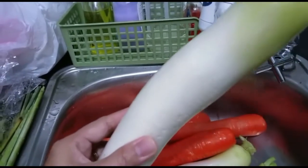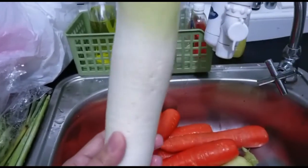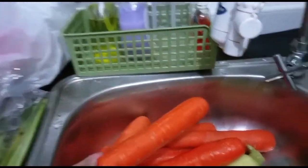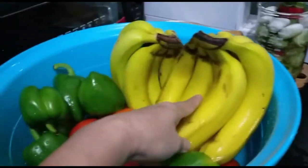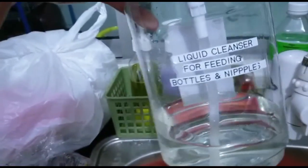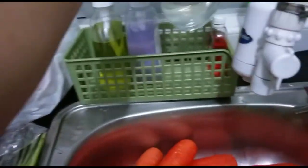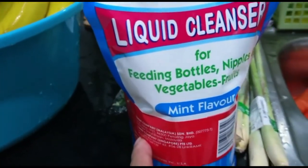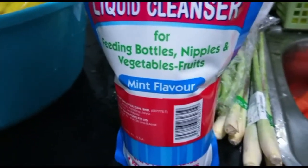We call this a white radish — in the Philippines we call it radish. I've already washed the feeding bottle with liquid cleanser for feeding bottles and nipples. Now I'm going to wash the vegetables.